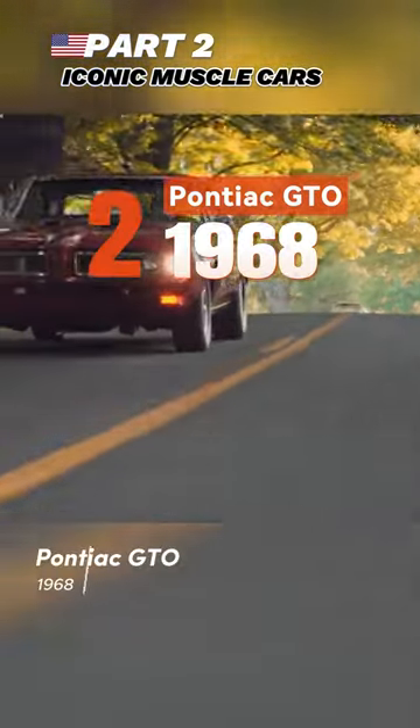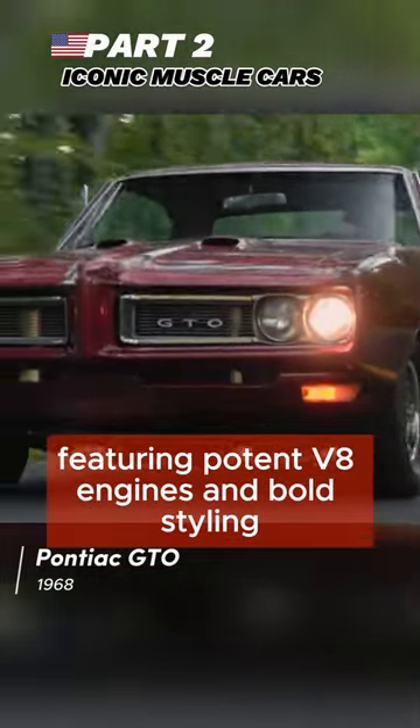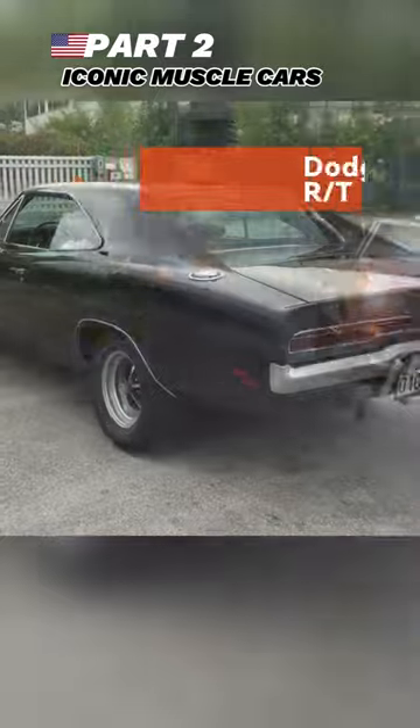Second, the 1968 Pontiac GTO — often credited as the original muscle car, featuring potent V8 engines and bold styling.